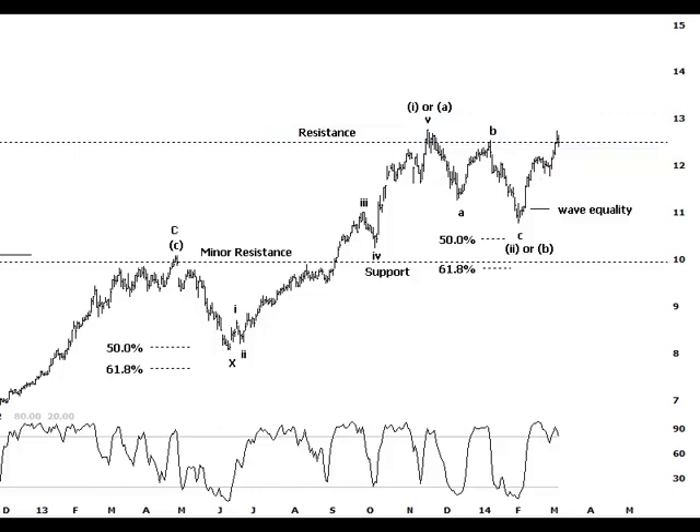Before really opening the door for another strong leg higher, and that's really what we're looking for. We'll take the count from the low of Wave X — this is really the strong impulsive movement higher that caught our attention — that completes Wave 1 or A, and then a pretty textbook ABC correction to the downside. So there we go, a three-wave movement down right there, just breaking down through the wave equality projection by a small margin.